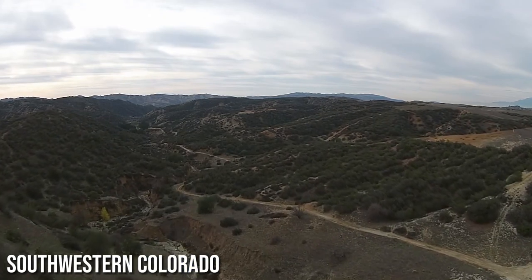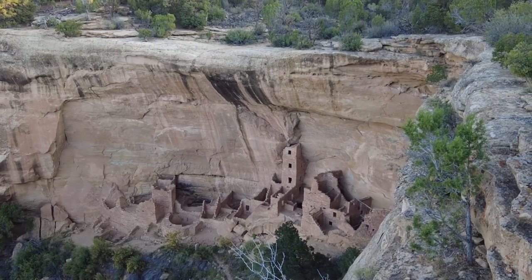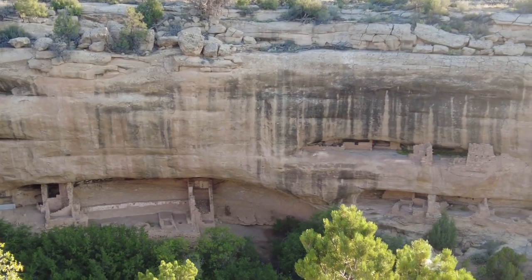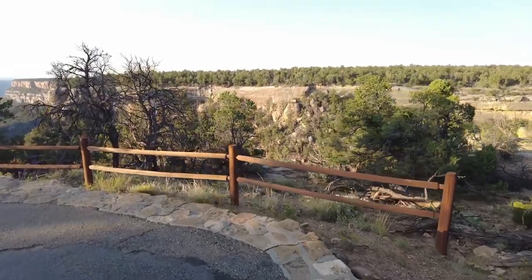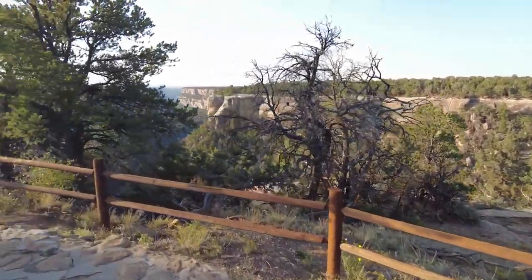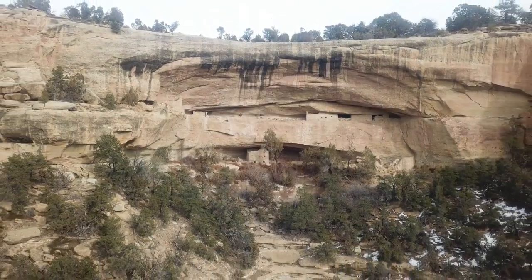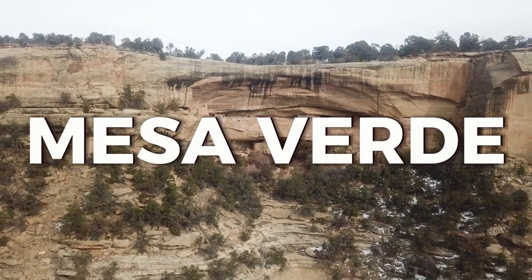Mesa Verde, located in southwestern Colorado, is a captivating UNESCO World Heritage Site that showcases the remarkable ancient civilizations of North America. Nestled amidst the rugged terrain of the Four Corners region, Mesa Verde's expansive landscape is adorned with over 5,000 archaeological sites, including awe-inspiring cliff dwellings that offer a glimpse into the lives of the ancestral Puebloans. Welcome back to the Travel Guide — in today's video we will be highlighting Mesa Verde and everything it has to offer.